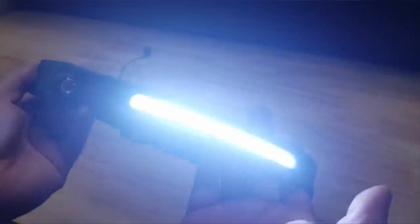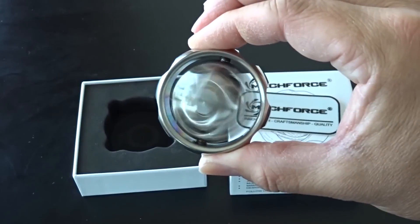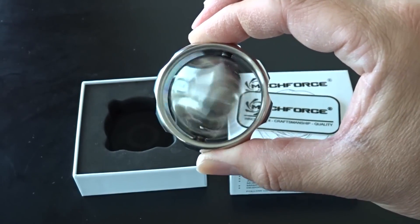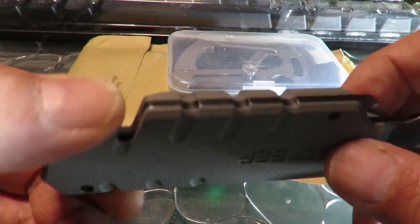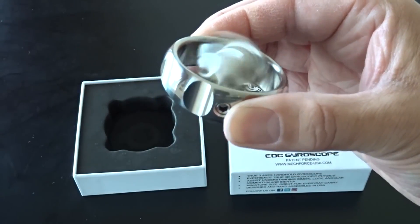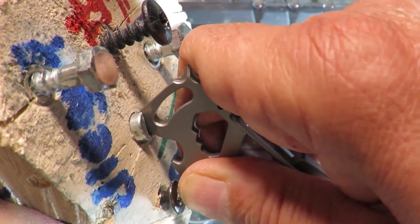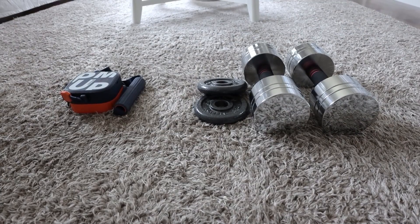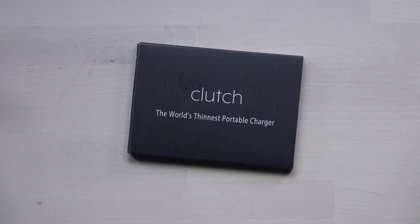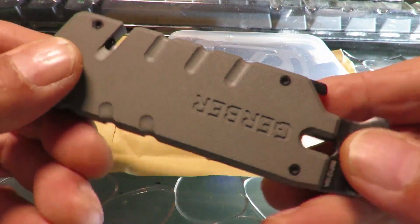Tiny Tech: Discover the coolest mini-gadgets of 2023. When we say technology, we all think of massive new innovative inventions. But as we are entering the new age of technology, we realize that it is not only the gigantic inventions that are changing the world — it is the tiniest tech that is creating a significant impact in this tech revolution. Here are some mind-blowing gadgets almost the size of your palm, but wholly loaded with innovative technologies.